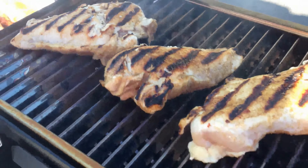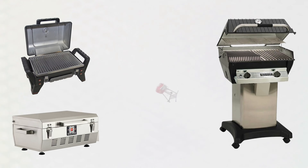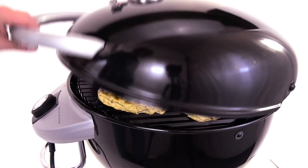Hello, guys! In today's video, I will share how to choose the best infrared grill for you. There are different types of infrared grill brands on the market. First of all, you'll want to consider how you intend to use your grill so you can choose one that's right for you.